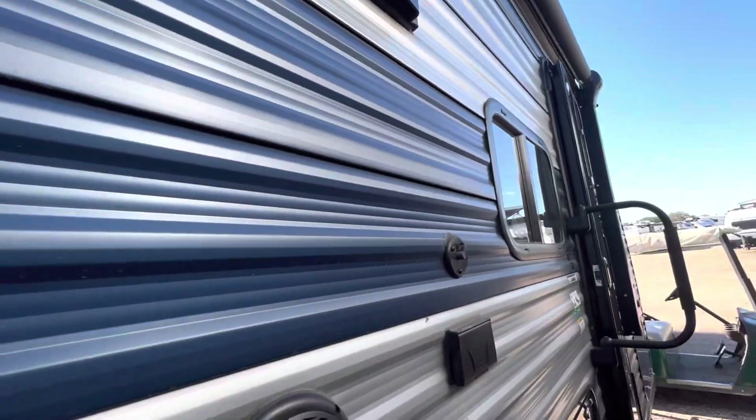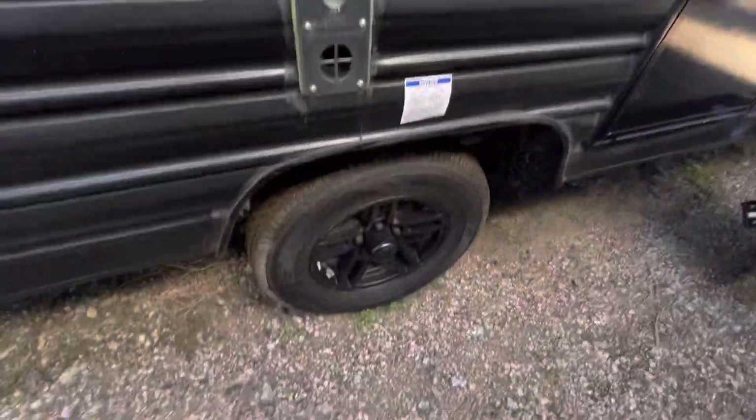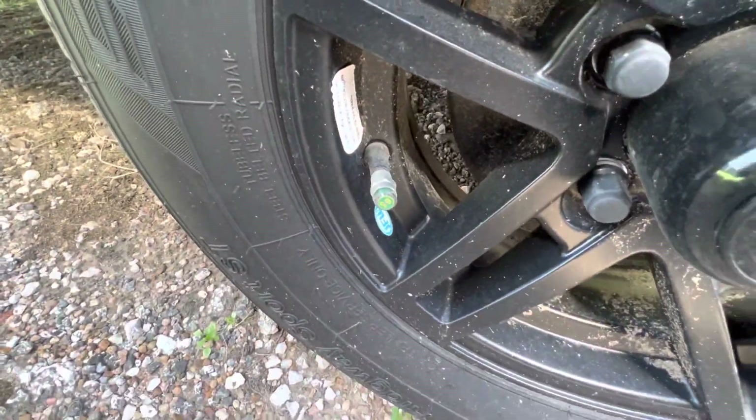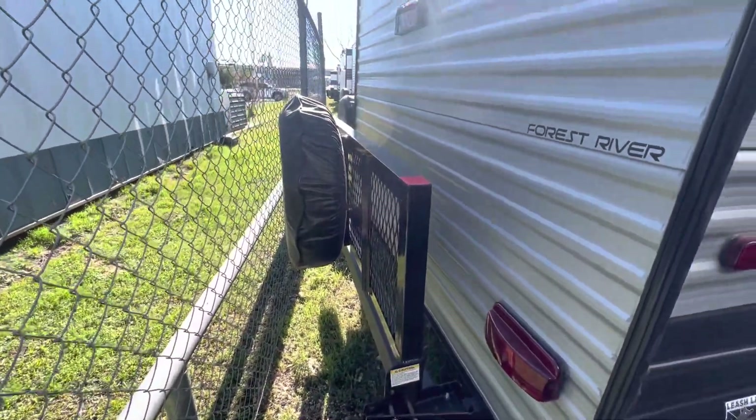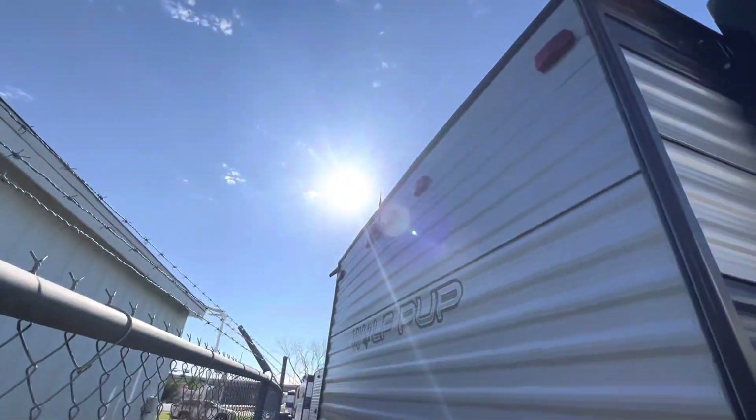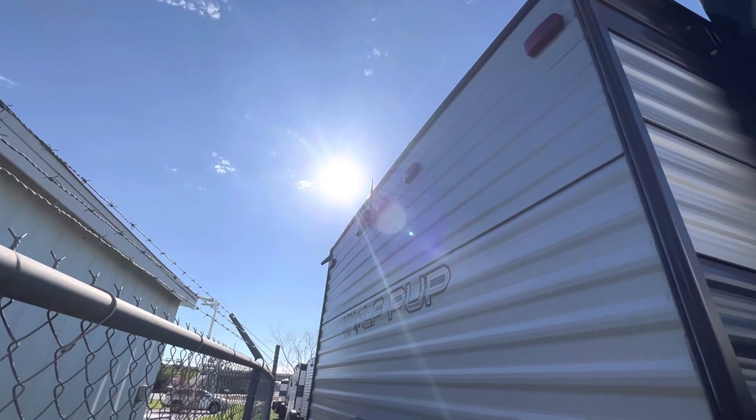It's got a TV mount as well, coaxial connection here, upgraded wheels, tire pressure monitors — as long as you're green you're good to go on pressure. It also has a cargo rack on the back so if you want to put ice chests, a generator, or bicycles, you can do that. We also have a backup camera included as well — that's a thousand dollar value.